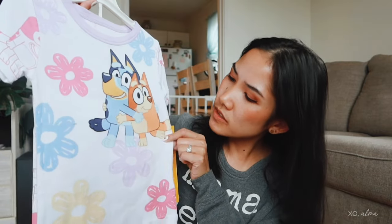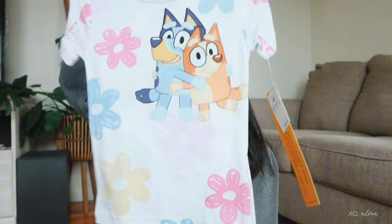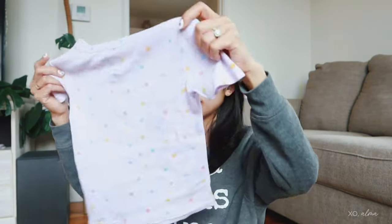I got a set of Bluey pajamas because we love Bluey — it's got Bluey and her sister. She picked them out when she came shopping with me. One is white and purple, the other is light purple with Bluey and her lovey. I also got a long-sleeve ballerina top with sparkles — it was on sale for three dollars. I actually got it one size bigger for this coming fall just to be safe.